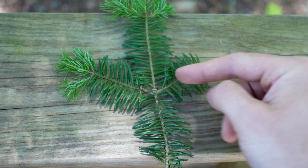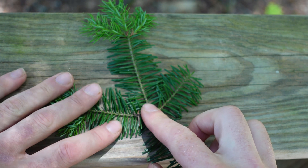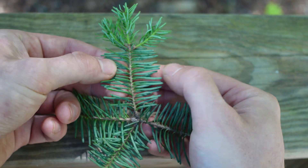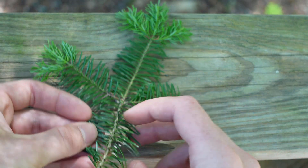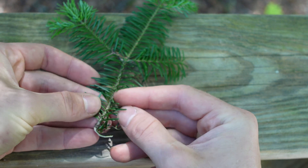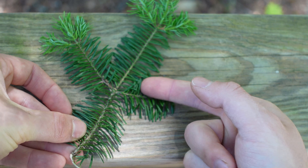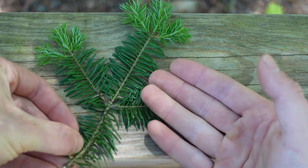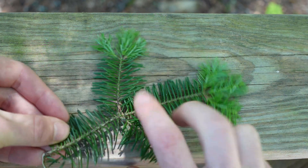Next up we have balsam fir. Like hemlock, these needles grow on each side of the twig, so it's two-sided, and they're a little white on the bottom — but they're a lot longer than hemlock, so it's easy to differentiate. Moreover, the smell of balsam fir: this is your quintessential Christmas tree. The smell is going to be very evergreen, a very nice, pleasant odor. It's very easy to identify from those attributes.